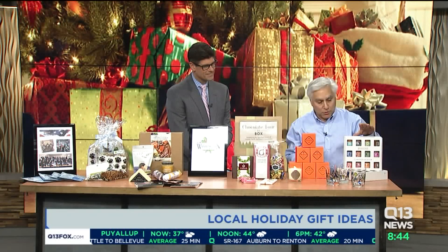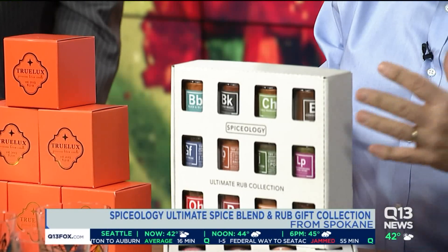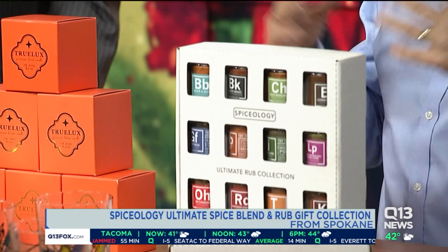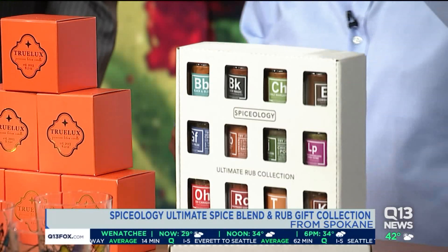These are some of our more popular ones this year. This is the Spiceologist Ultimate Spice Rub Collection. Spiceologist is a chef out in Spokane who brought together all these really cool flavors and culinary ideas. This collection allows the home chef to experiment in a bunch of really fun ways. My favorite is the black and blue on steak.